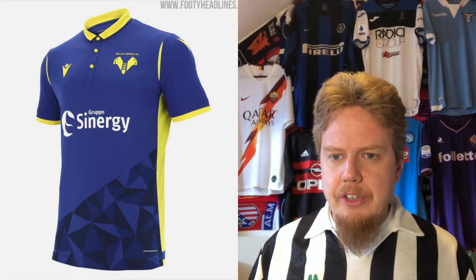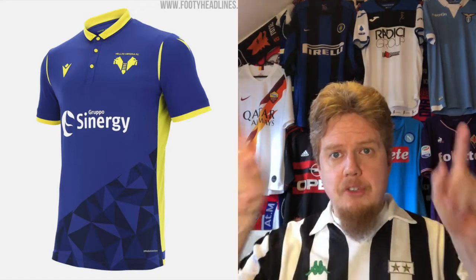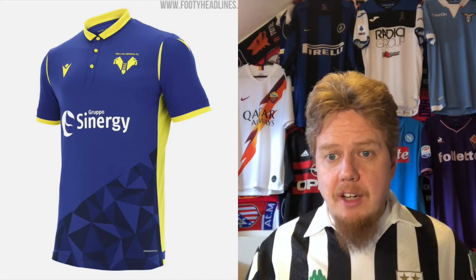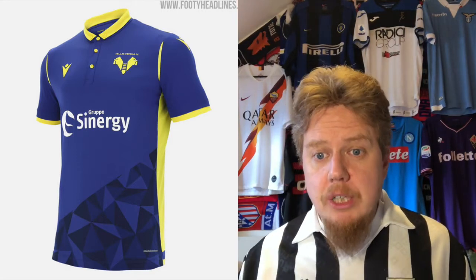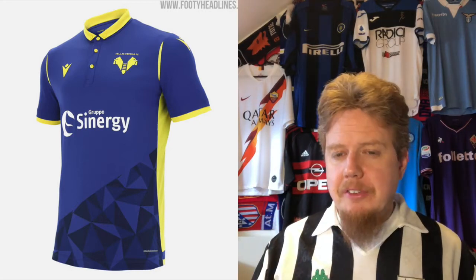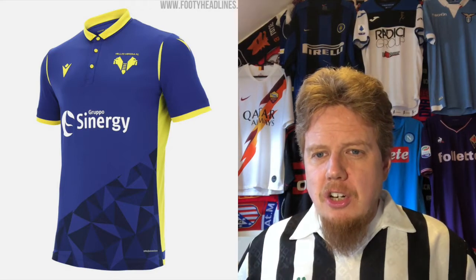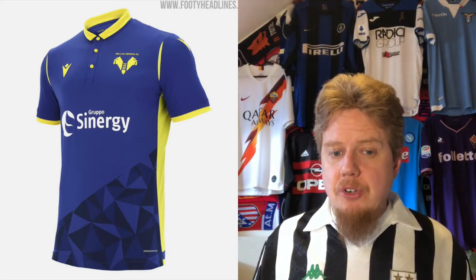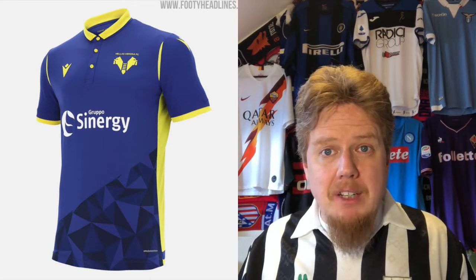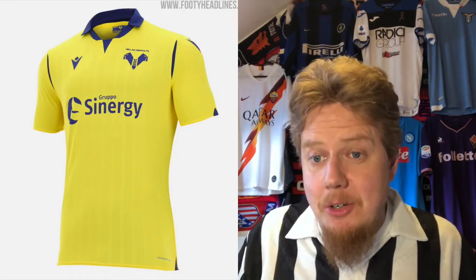The new crest is an evolution from the previous one — much cleaner. You can actually see what's going on. It keeps the ladder, a symbol of the Scaligeri family, and the two mastiffs forming a V for Verona, dropping the shield with yellow and blue that was hard to read. In this modern age, a simplified crest makes sense. I wish the sponsor was yellow too. The shorts I prefer wider. There are too many quirks, so six stars for the home jersey.